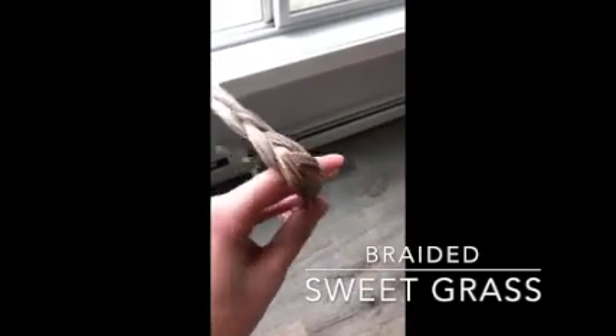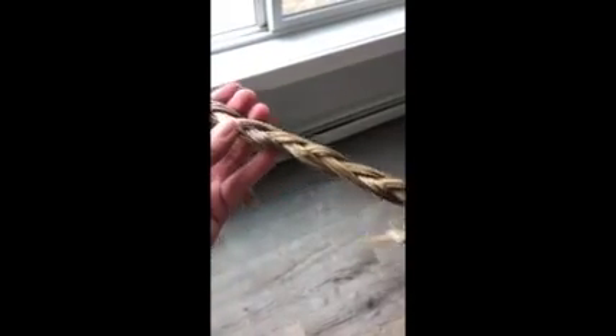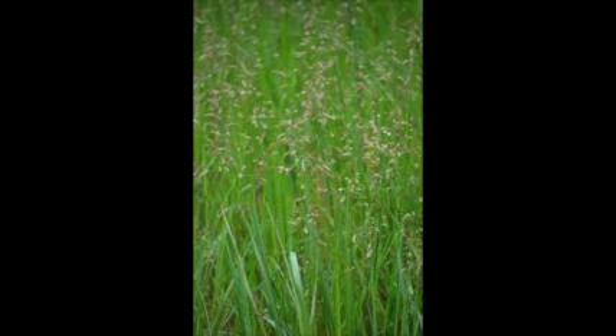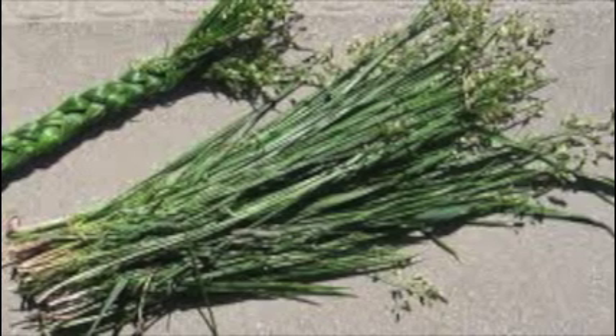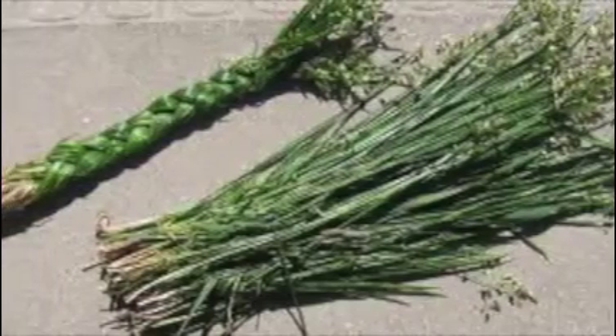The last item is braided sweetgrass. Traditionally it's used for making baskets, medicine, and smudging. It gives off a vanilla-like scent. Sweetgrass is considered a sacred plant and I was always told to keep it in your house. The next couple of slides are photos of what sweetgrass looks like before it's dried and braided.